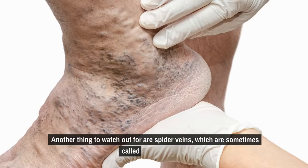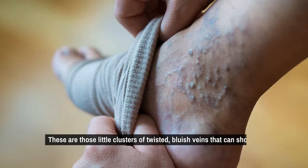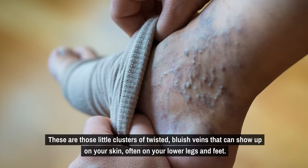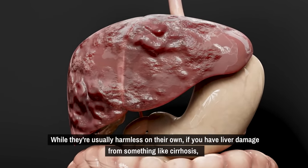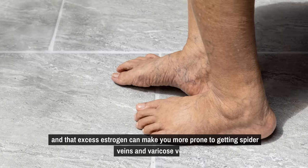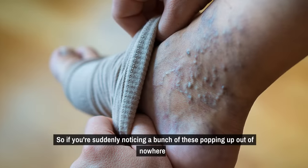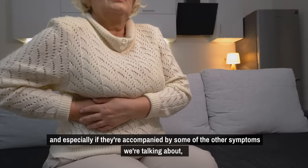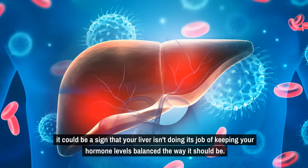Another thing to watch out for are spider veins, sometimes called spider nevus — those little clusters of twisted bluish veins that can show up on your skin, often on your lower legs and feet. While they're usually harmless on their own, if you have liver damage from something like cirrhosis, you tend to get a buildup of estrogen in your system. And that excess estrogen can make you more prone to getting spider veins and varicose veins. So if you're suddenly noticing a bunch of these popping up, especially along with other symptoms, it could be a sign that your liver isn't keeping your hormone levels balanced the way it should be.